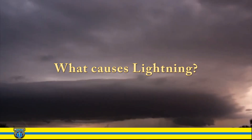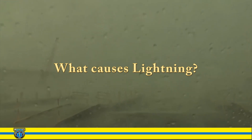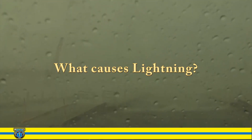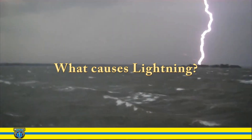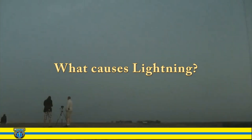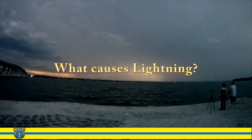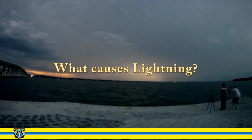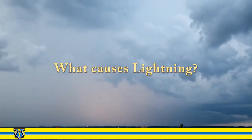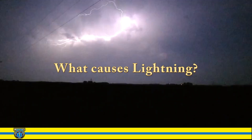Lightning is typically produced in thunderstorms when liquid and ice particles above the freezing level collide. These build up large electrical fields in the clouds. Once these electrical fields become large enough, a giant spark occurs between them. The lightning spark can occur between clouds, between the cloud and air, or between the cloud and ground. However, a lightning bolt can come out of the side of a storm cloud and strike a location miles away.